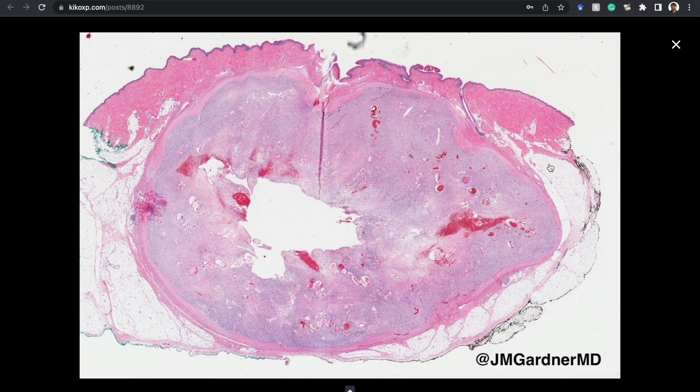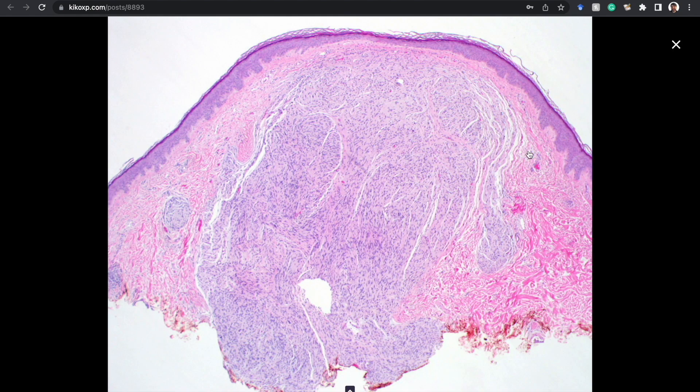This is a schwannoma in the skin. I've seen a lot of schwannomas but I do not often see schwannomas in the dermis or even the subcutis. When I see them near the skin they are almost always centered in the subcutis and maybe pushing up into the dermis. I can count on one hand the number of purely intradermal schwannomas I've seen in a soft tissue fellowship and 10 years as a dermatopathologist. Schwannomas are exceptionally rare in the dermis, so if something looks like a schwannoma and it's in the dermis only, the much more likely diagnosis is a palisaded encapsulated neuroma.